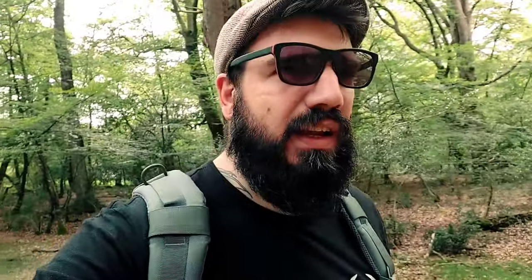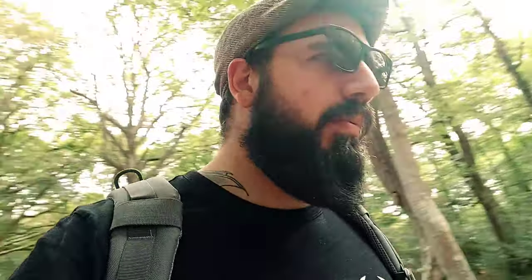So as I say, I'm out here in the woods again today in this gorgeous ancient beech woodland. I'm hoping to find the elusive golden chanterelle, so let's see what we can find.